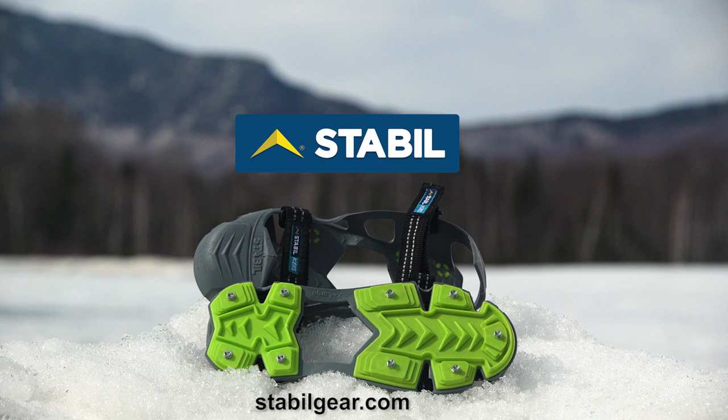Proudly made in the USA. Stabil-icers — America's traction company.